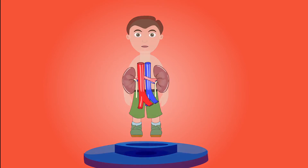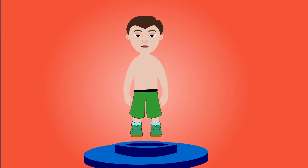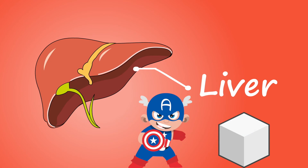Our kidneys help clean our blood, which we later pass when we go to the toilet. The liver has over 500 different jobs, including storing energy in a sugar called glycogen, and it can regenerate too. Does that almost make us superhuman?